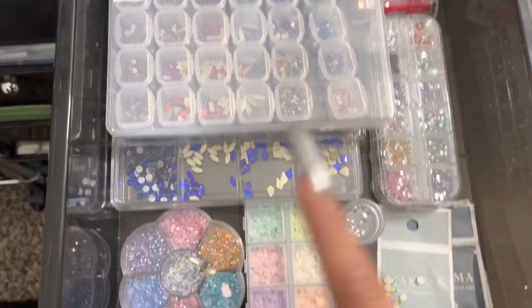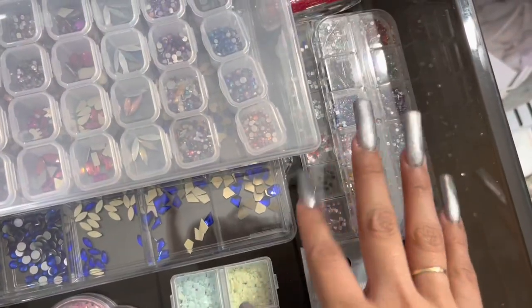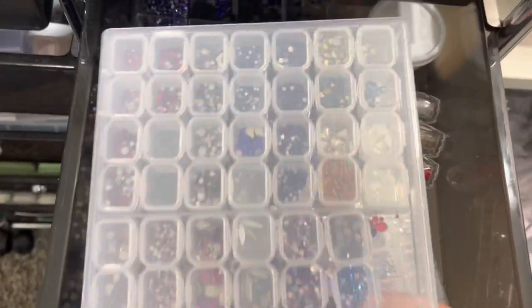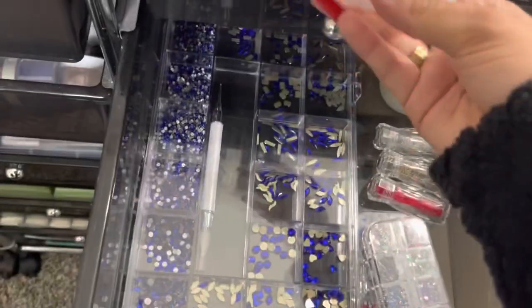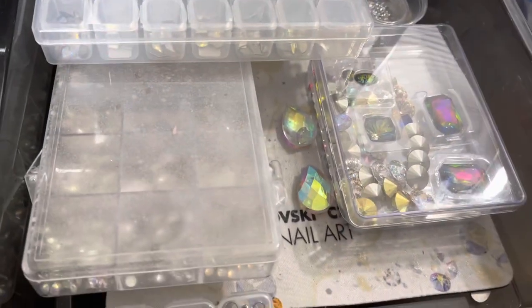Moving to the second drawer, I have bling. In here I have regular crystals, flower charms, Preciosa crystals, cheaper crystals, pixies, colored crystals with shapes and raviolis, and blue crystals with various shapes.